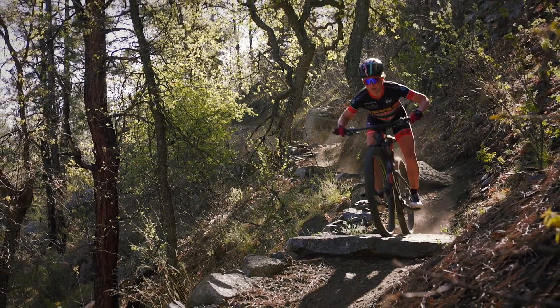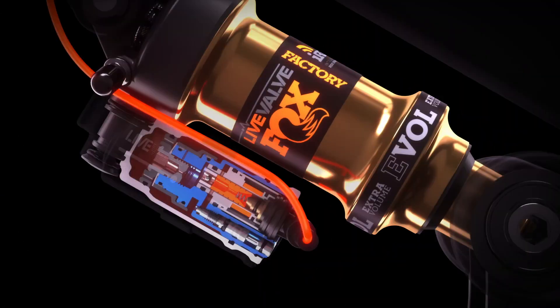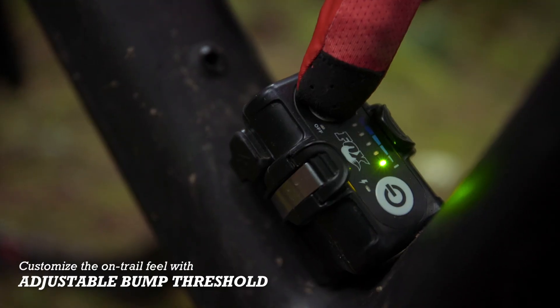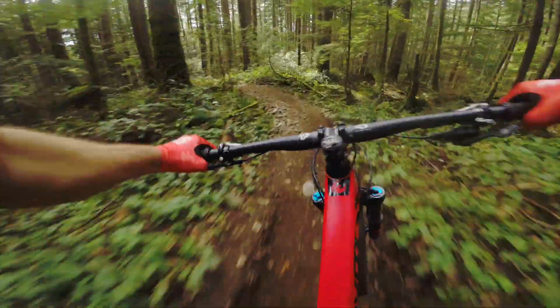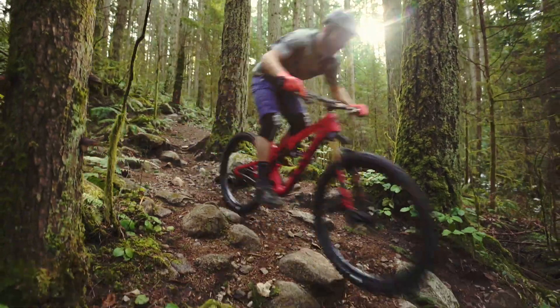At its core, the system still features Fox suspension with the tunability and performance you've come to expect. But LiveValve takes setup a step further, allowing you to customize the on-trail feel with adjustable bump threshold. Focus on the ride, and let us take care of the rest. LiveValve by Fox — the future of suspension is here.